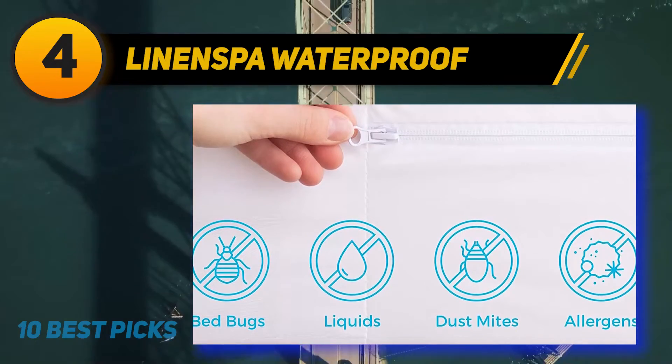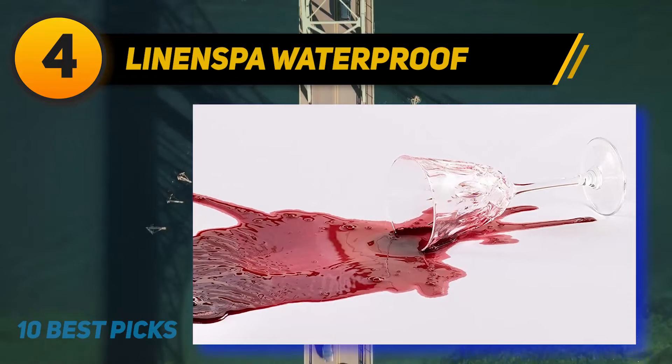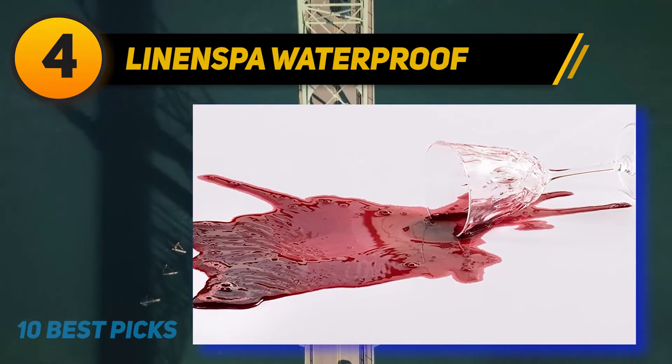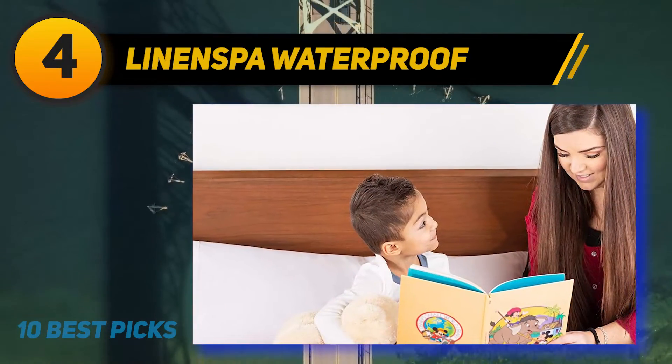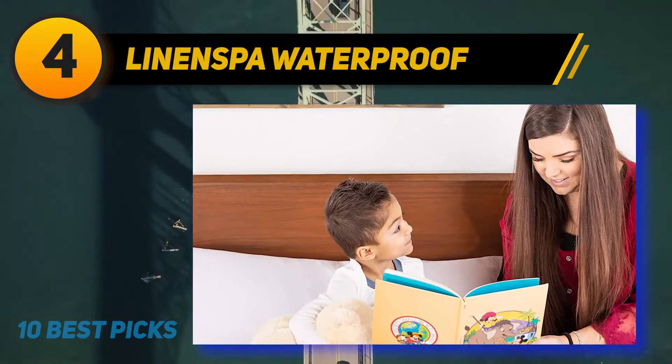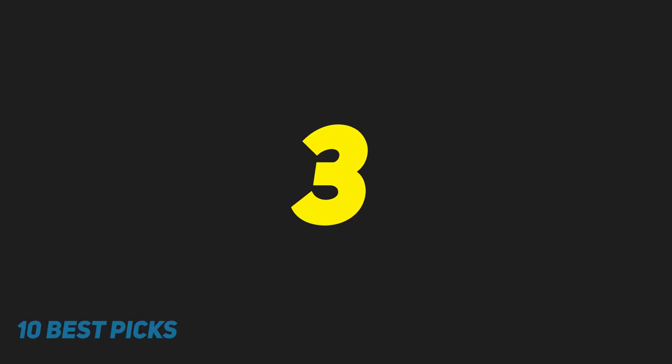One reviewer notes it's a little difficult to put on but well worth the money. A fourth parent originally found it hard to believe this product would really keep moisture out since it wasn't a typical loud plastic cover.